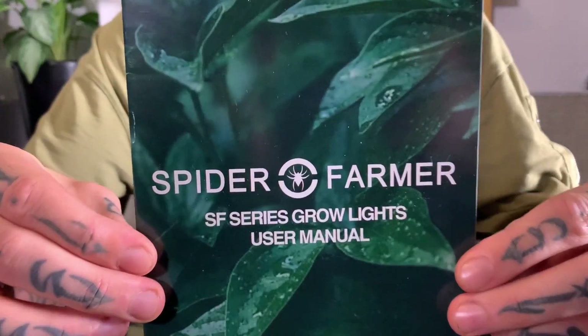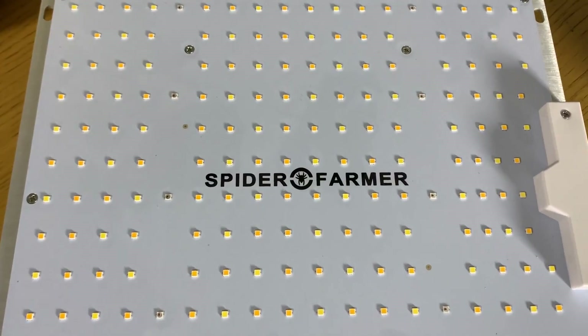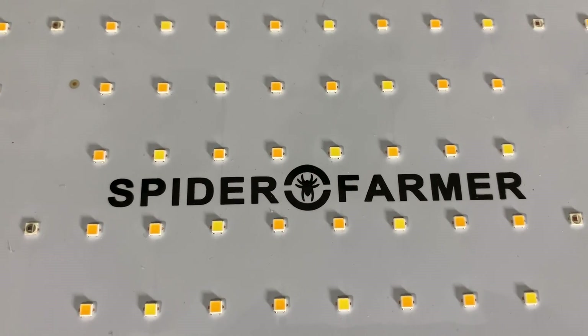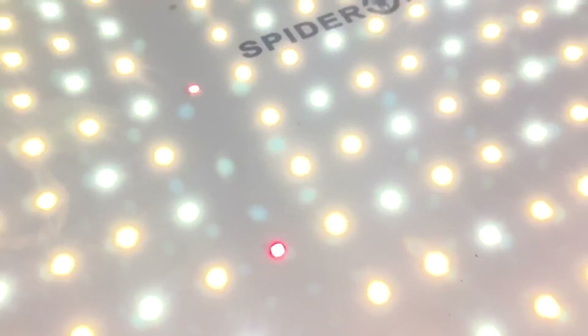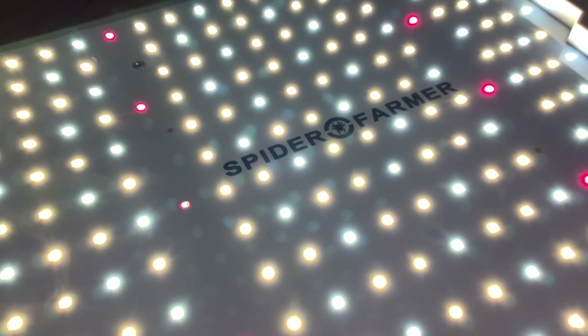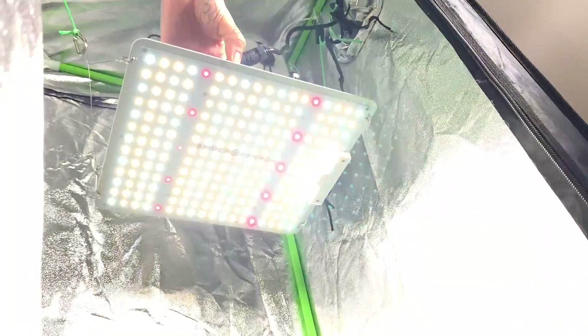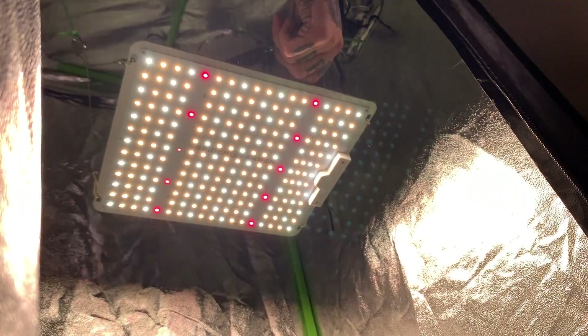I'm using the Spider Farmer SF-1000 for this setup, and I think there are four main points why you should use the Spider Farmer Quantum Boards. They feature highly quality components like Samsung chips and Meanwell drivers, a really complete color spectrum, even coverage, and a high output per watt consumed, as well as a really low cost of energy.